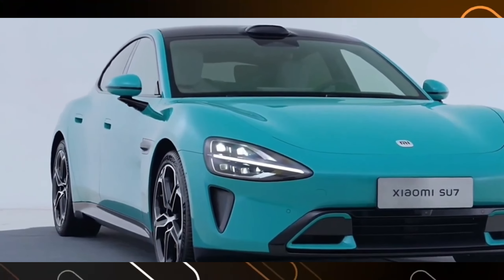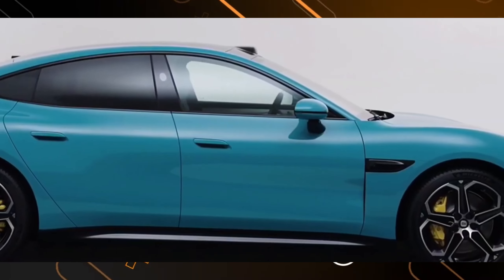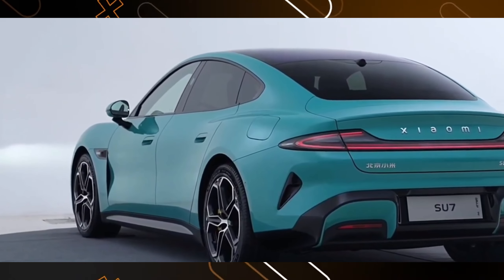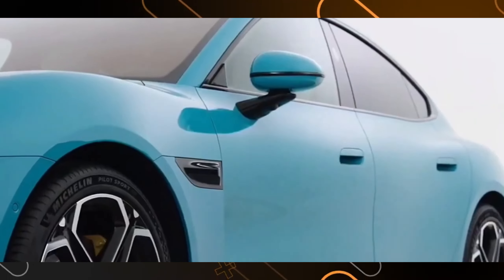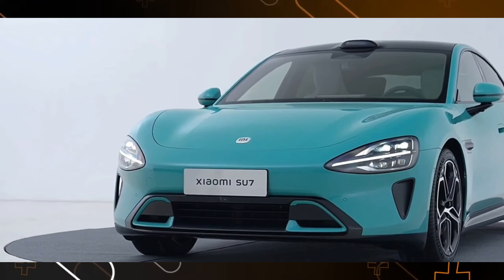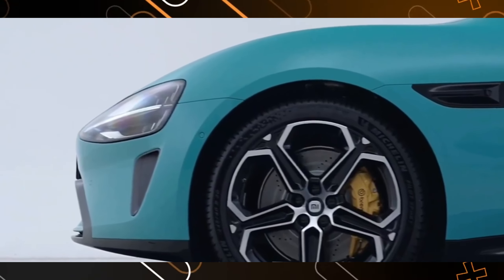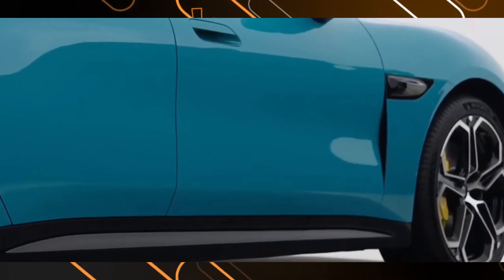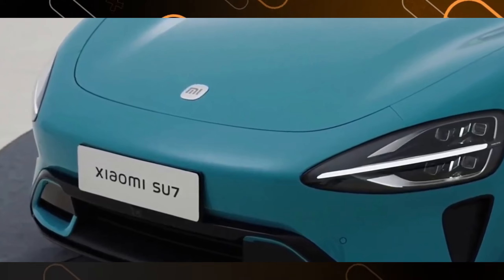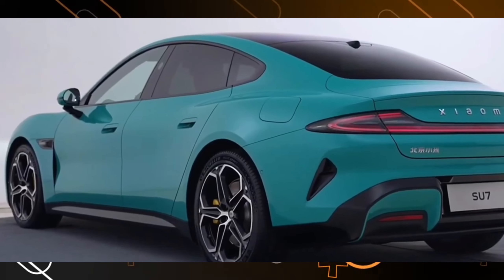Imagine a car that looks like it was sculpted by the wind itself. That's the magic of the Su7's design. Xiaomi's designers used the Golden Ratio — a natural balance found everywhere from seashells to sunflowers — to create a shape that's both stunning and aerodynamically efficient. The 3-to-2 body ratio and the 2-to-1 height create a sleek silhouette that cuts through the air with ease. Those muscular wheel arches hint at the power lurking beneath the hood, while the flowing curves add a touch of undeniable elegance. This car is like a world-class athlete — powerful yet refined.